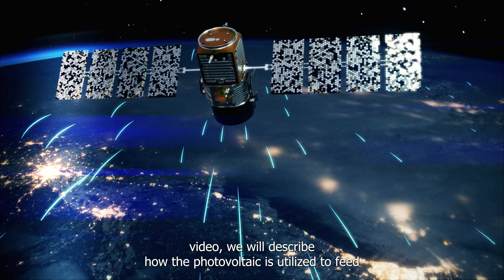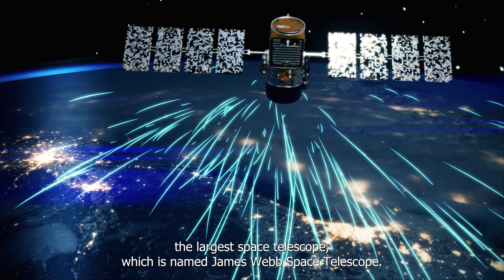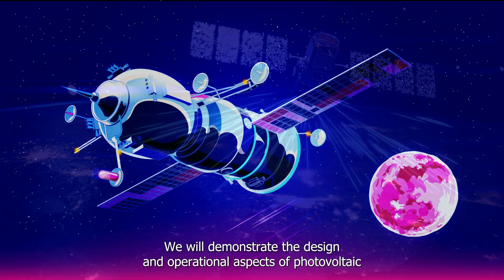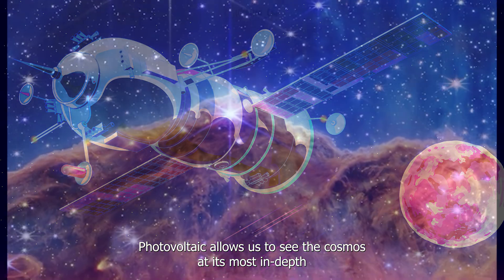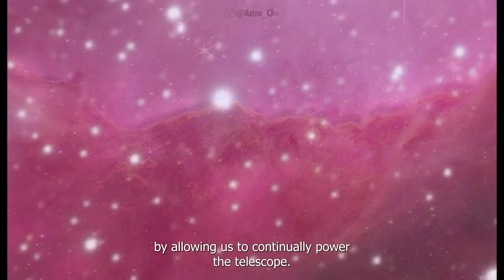In this video, we will describe how photovoltaic technology is utilized to feed the largest space telescope, named the James Webb Space Telescope. We will demonstrate the design and operational aspects of photovoltaic in space, which is far different from the photovoltaic used on Earth. In general, photovoltaic allows us to see the cosmos at its most in-depth by allowing us to continually power the telescope.